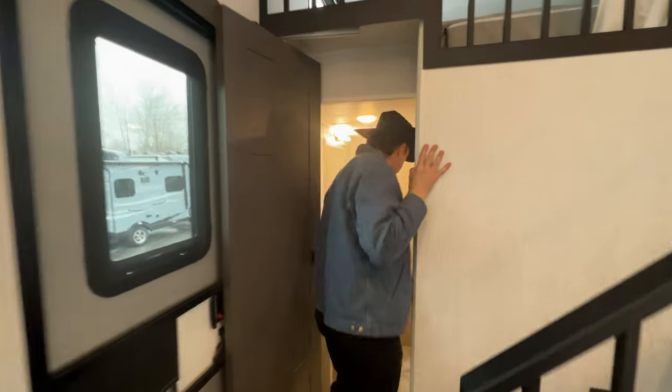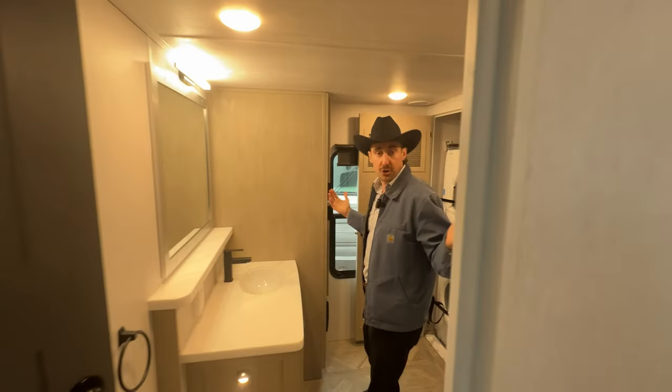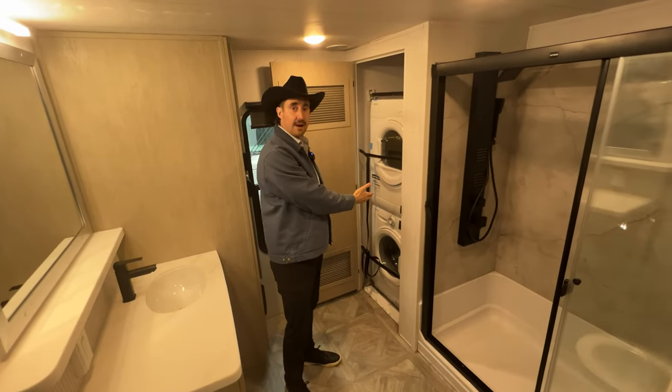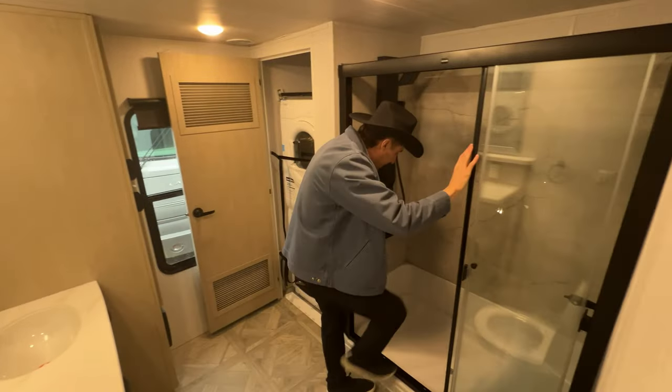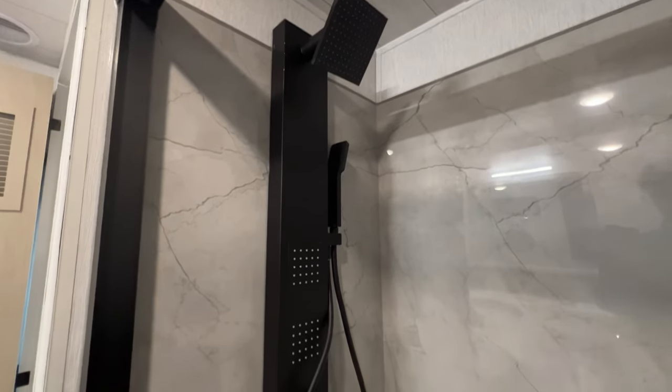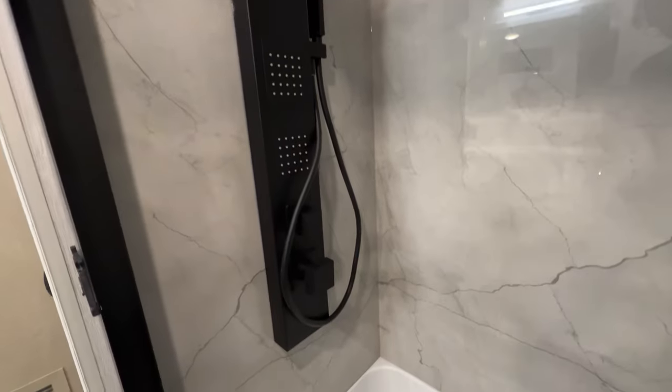Making our way into the bathroom here — this could be a bedroom in and of itself. Look at the space. You've got your stackable washer dryer and this walk-in bathroom. Tons of space, a rainfall shower. It feels residential.